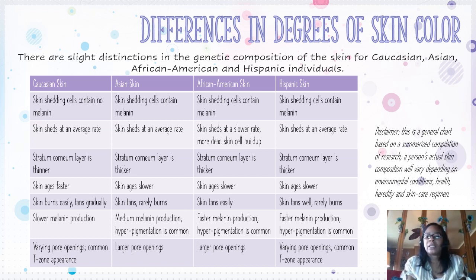A question a lot of African-American people cannot believe is that our skin can sunburn. The only skin that doesn't sunburn is Asian skin, and Hispanic skin rarely shows signs of sunburn, but Caucasian skin easily sunburns. Caucasian skin has slower melanin production, Asian skin has medium melanin production, and African-American and Hispanic skin have faster melanin production. Larger pores are common in Asian and African-American skin, while common T-zone appearance is found in Hispanic and Caucasian skin.